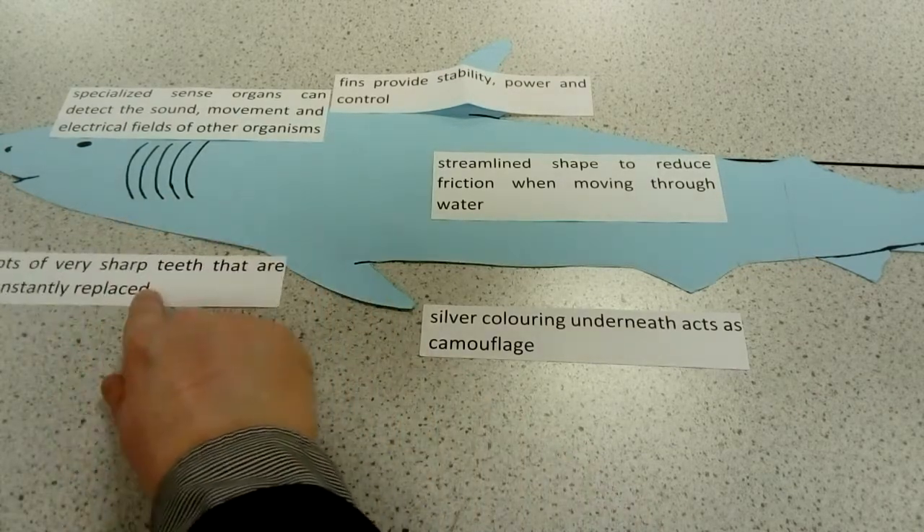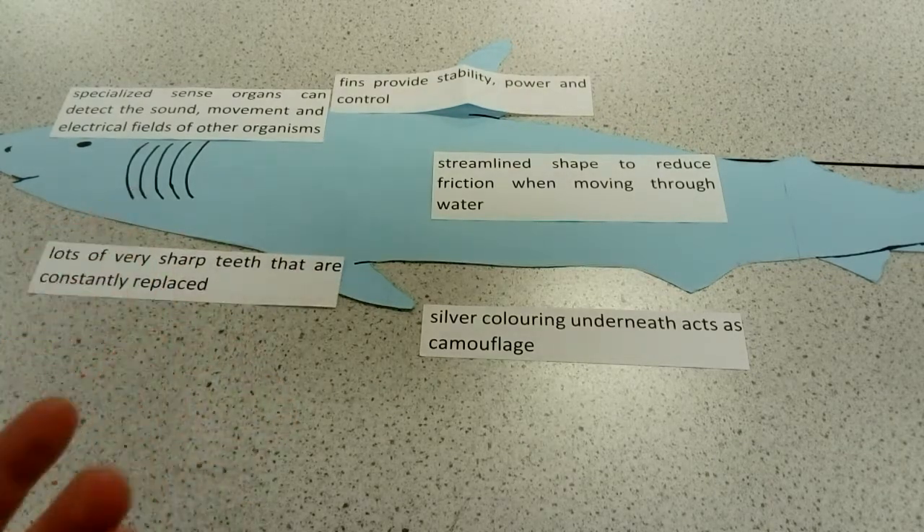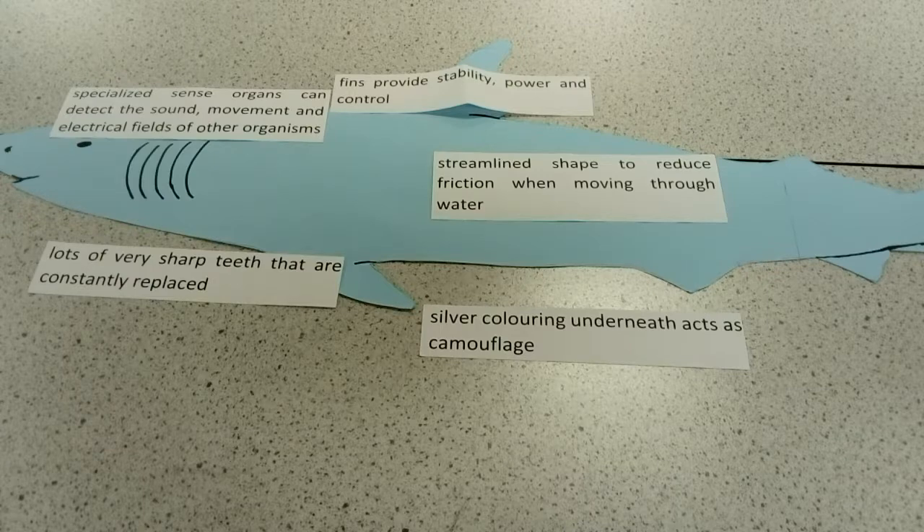And finally, they've got rows of teeth which can constantly replace themselves. They're also very sharp, which enables them to bite off big chunks of meat. That summarises some of the key adaptations that we find within sharks.